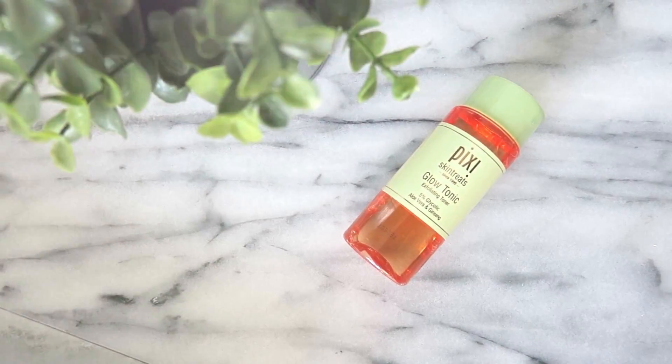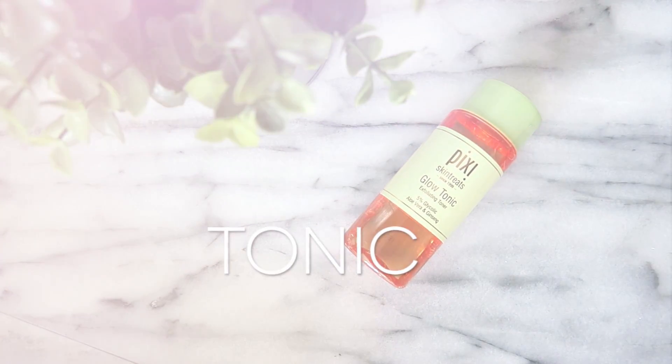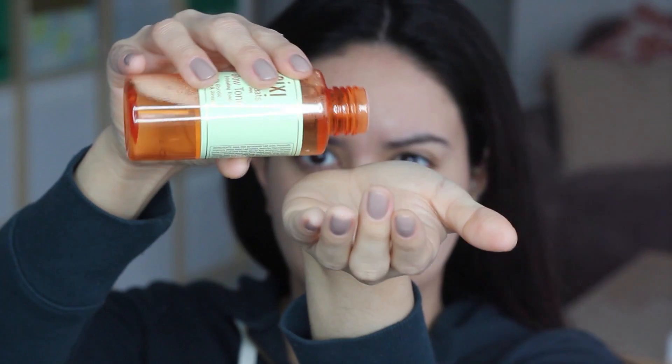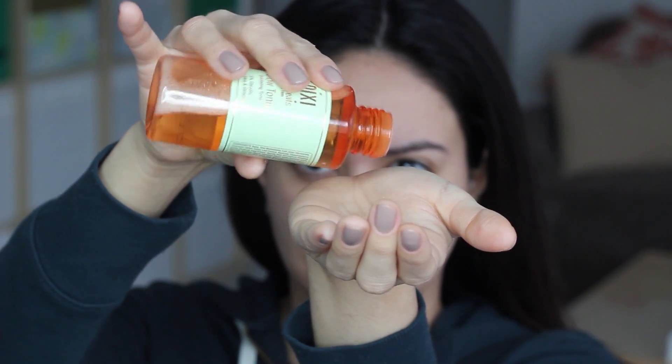The next product I'm going to use is the Pixi Glow Tonic, another product with a cult following. It is exfoliating with 5% glycolic acid, alcohol-free, and it's a skin brightener and clearer. It's also formulated with aloe vera, ginseng, and botanical extracts that work together to nourish and treat your skin.